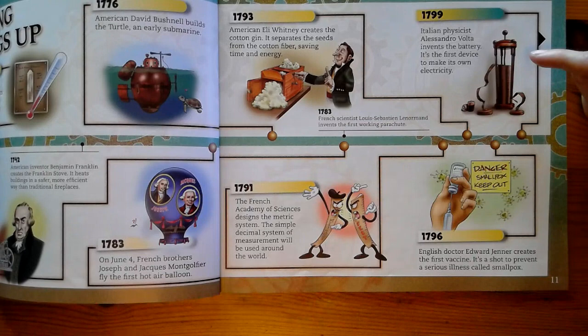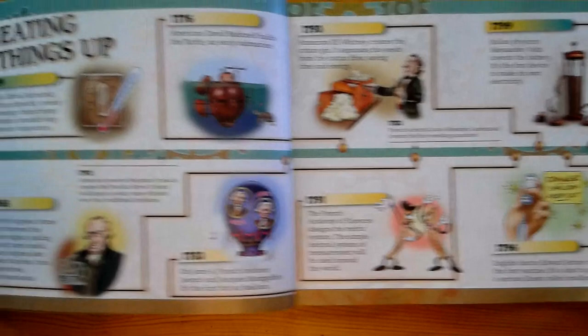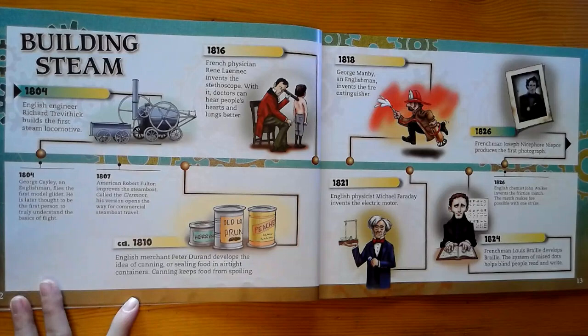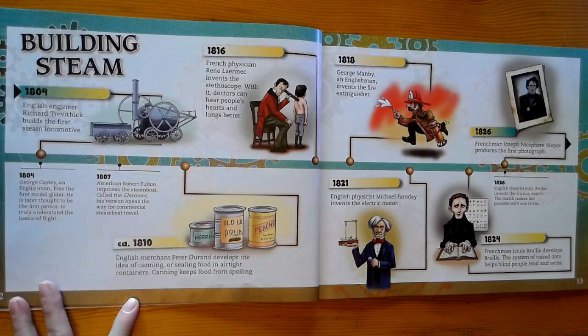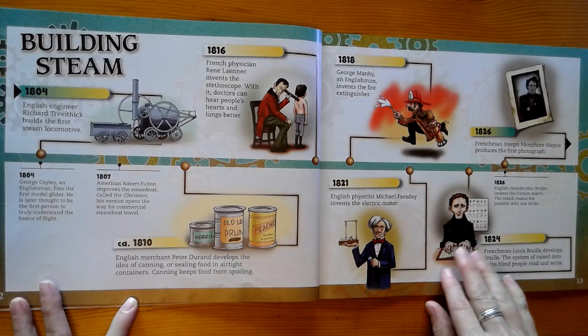In 1796, we have Edward Jenner creating the first vaccine. So here we are in the 1800s, and this page is titled Building Steam. We've got the steam locomotive. We have the invention of canning so that we can keep food for a long time. The invention of the stethoscope to listen to hearts and lungs. The fire extinguisher — very useful. The electric motor. The system of braille for blind people to read and write. And the invention of the photograph.